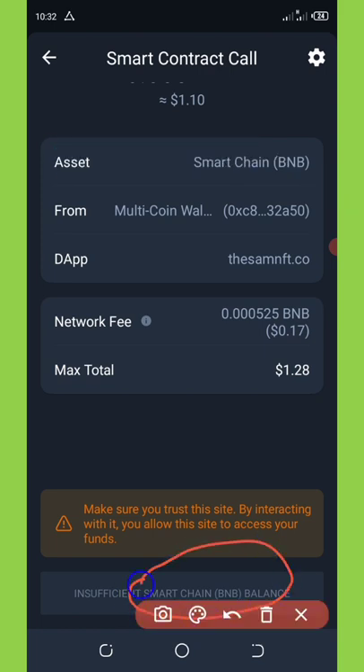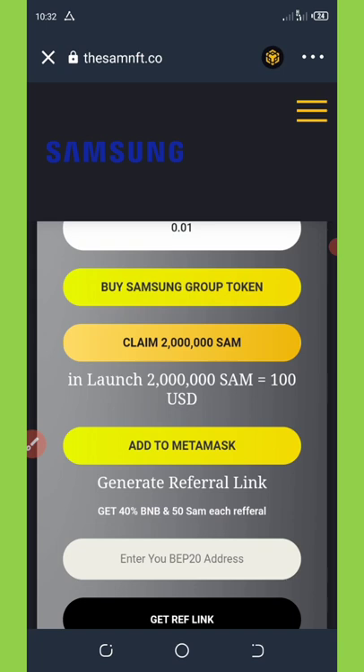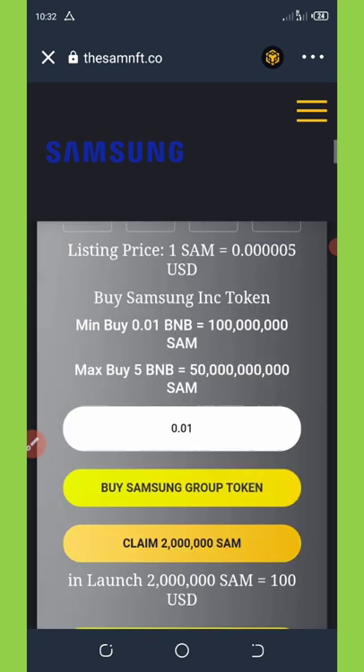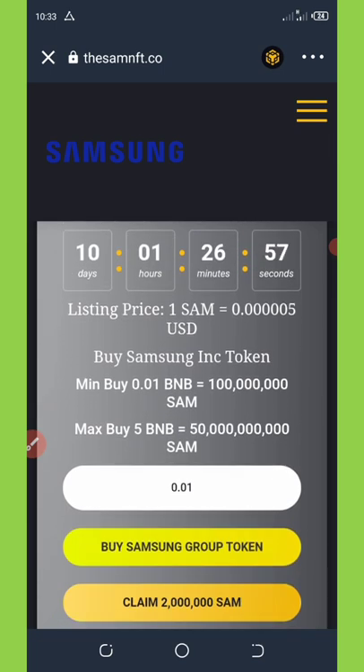Now click on Approve Transaction at the bottom of your screen. Once you approve the transaction, this coin will be sent to your wallet automatically and you'll see it there.